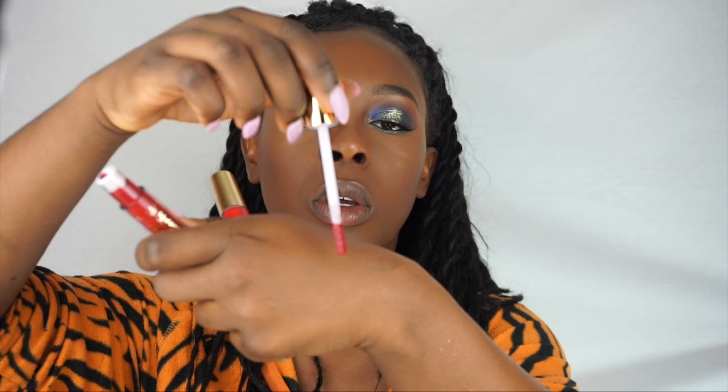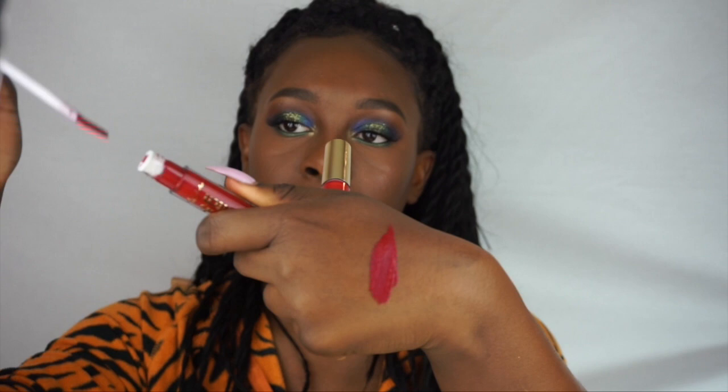I'll quickly read the label since it says 'Read Me First.' It says: how to use - one, apply an even coat to lips; two, leave to dry for a minute; three, press lips together and reveal the glitter magic. I'm excited to try these now! I have two shades - Ravenous, which is a rich Christmasy sort of red, and then a deep pink in the shade Extra AF. I'll swatch them side by side.